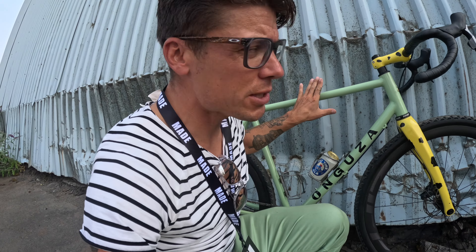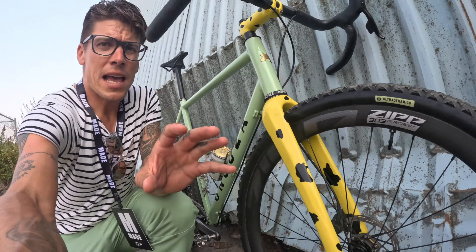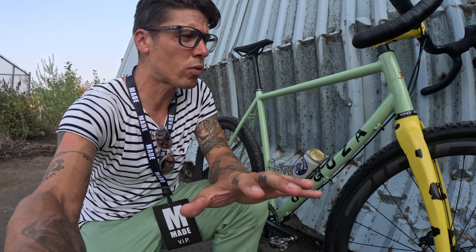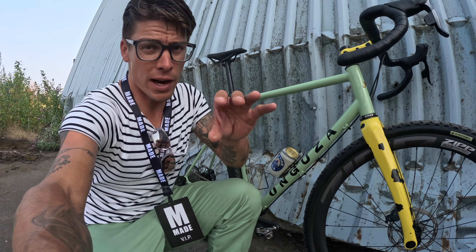Dan snuck away with one of the pre-production gravel bikes from Anguza. While not necessarily the current production model, it has gone through so many iterations that it's basically the production model. It features obviously hand-mitered, hand-welded steel tubes built in Namibia by the finest craftsmen. The wheels are Zipp 303 Firecrest — the epitome of speed — light but super strong, with a nice wide rim bed. The tires are Ultra Dynamico 700 by 42C, measuring almost 700 by 45 because the wide rim bed spreads them out.